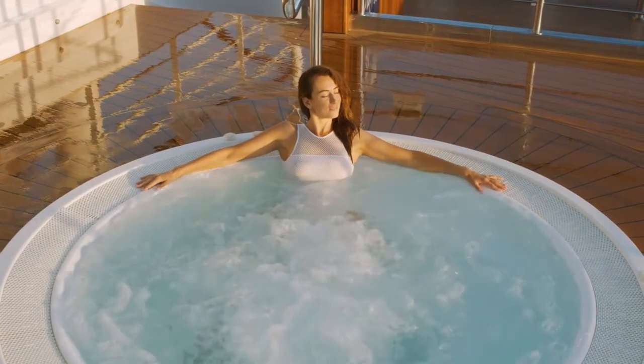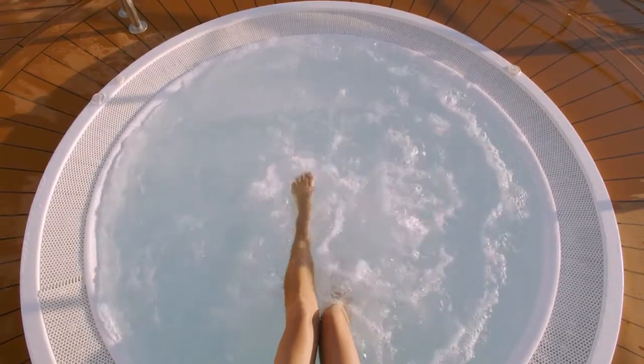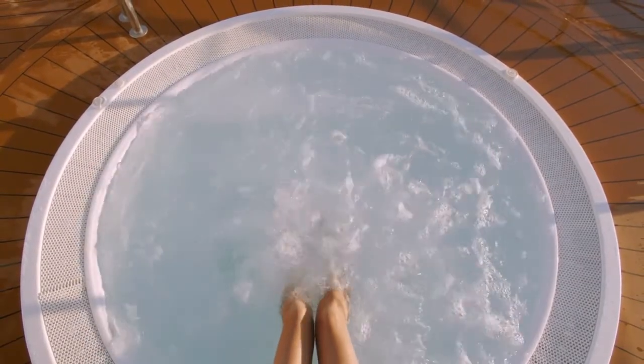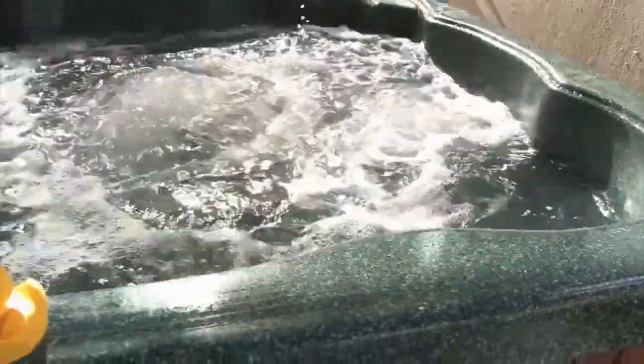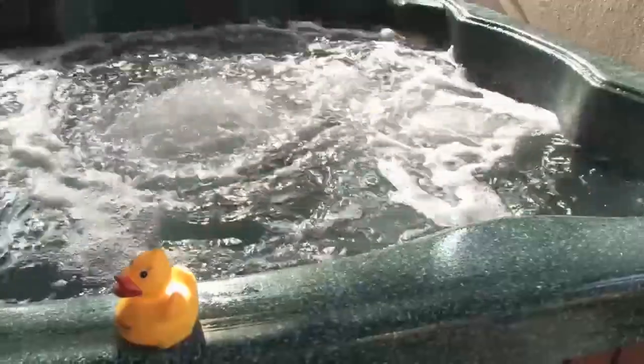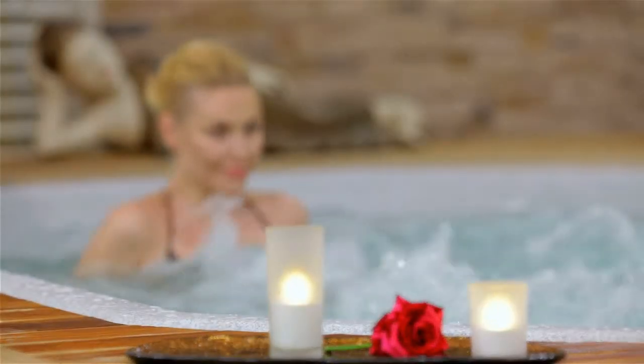Are you looking for an inflatable hot tub? In this video, I will show you the best inflatable hot tubs. This list is according to my hours of research and also based on my opinion. If you want more detailed information and updated pricing on the products to be mentioned, make sure to check the links in the description box below. Now let's get started.